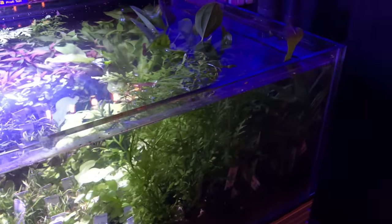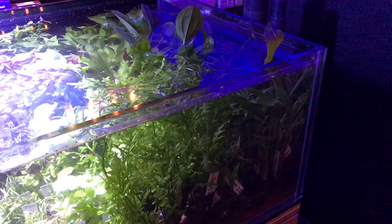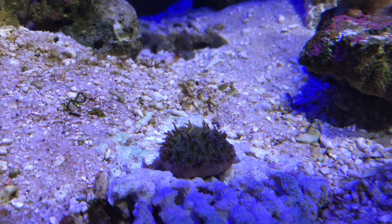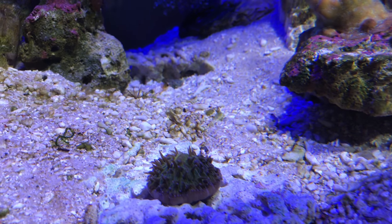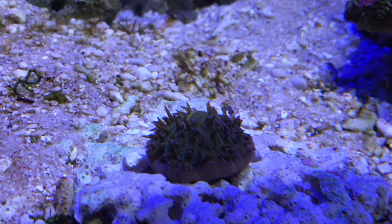I did buy a Fungia which I got home safely. It's acclimated really well and has actually started to grow already. I did give it a nice regular feeding which is giving it a good start.